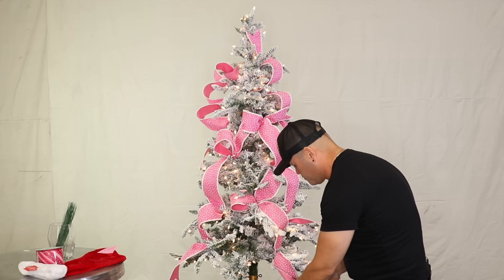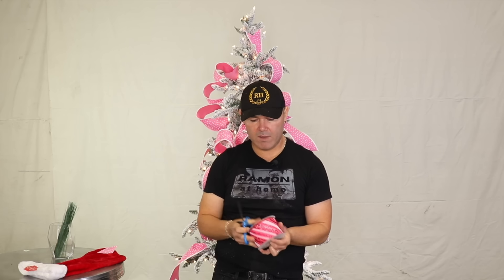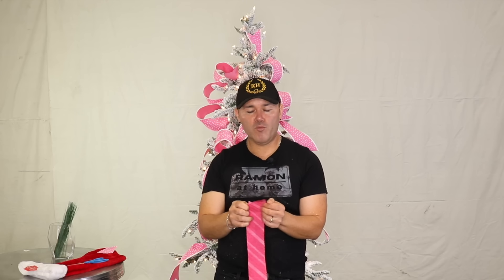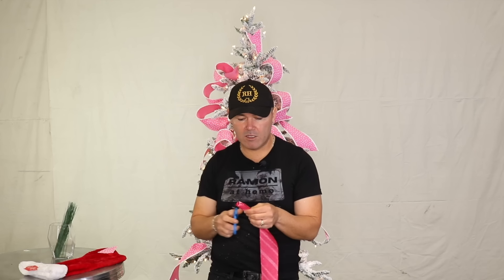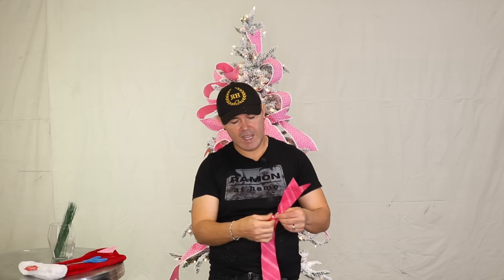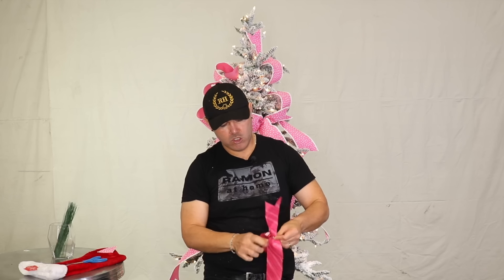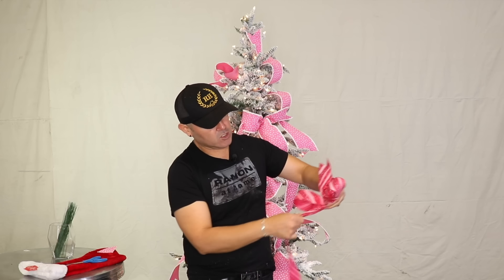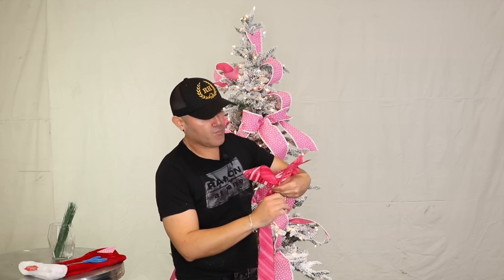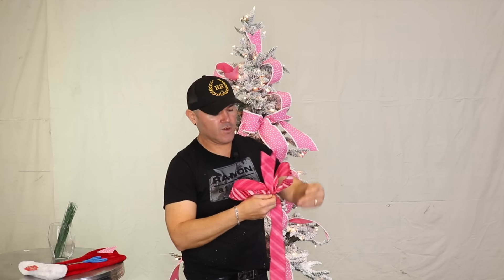I'm going to add this one here and now bring in the second ribbon, which is our accent ribbon — this beautiful glitter pink. Go ahead and drop it on the floor, don't baby your ribbons because that is the worst thing you can do. We can always fluff at the end. For this next ribbon I'm going to do two-loop bows — we started with one single loop so now we're doing two-loop bows. Always twist and make sure you bring that pattern forward.